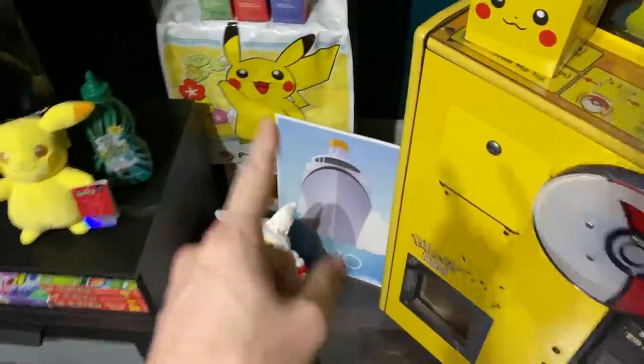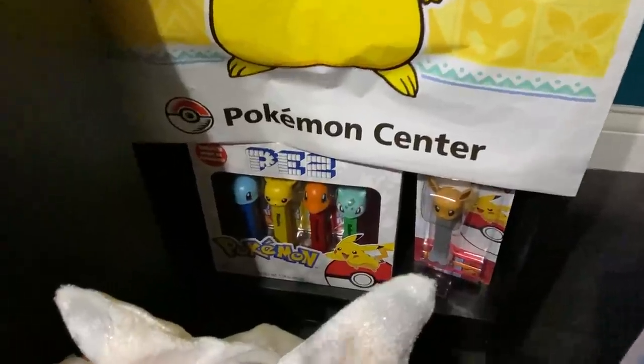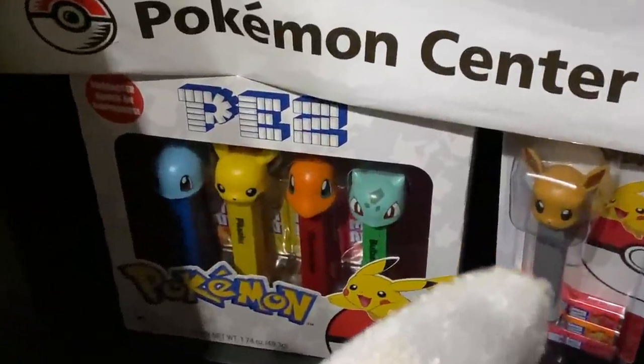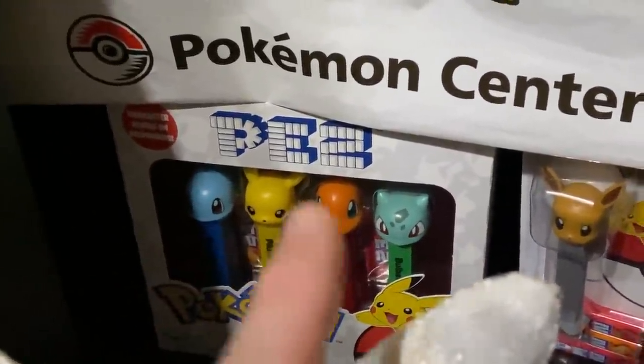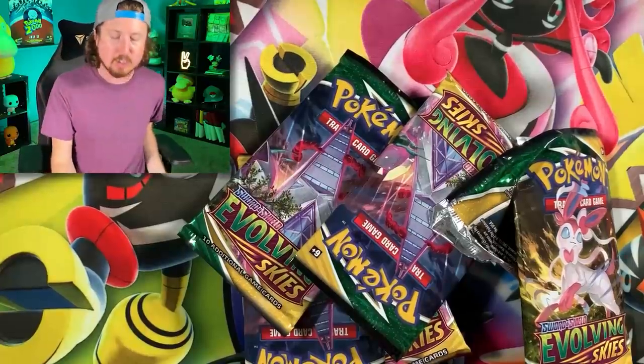Before we head to the studio and open up all of our Pokémon cards, I wanted to show you the Pokémon PEZ dispensers we saw at Five Below earlier. Right there is a four-pack with Squirtle, Pikachu, Charmander, and Bulbasaur, and then right over there is the Eevee one.